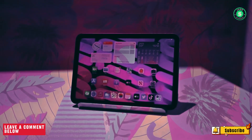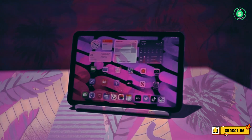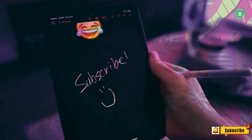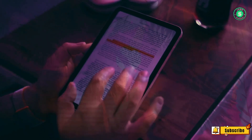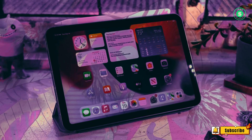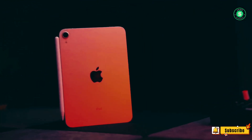An iPad Mini equipped with an OLED would be a spectacular compact tablet, inheriting the remarkable contrast, color, and brightness of the latest Pro displays. However, this could potentially make the smaller iPad more costly than what one might expect to pay for a compact device.